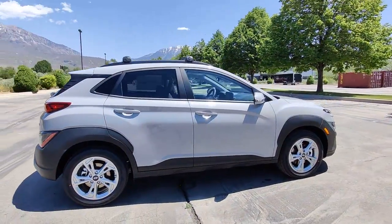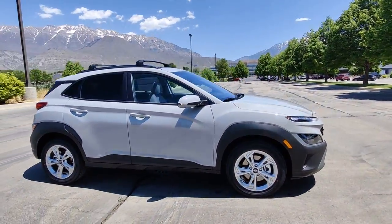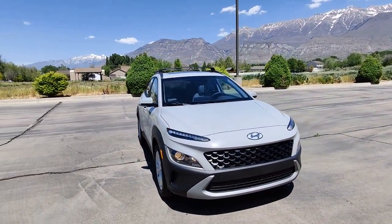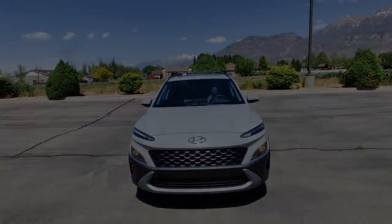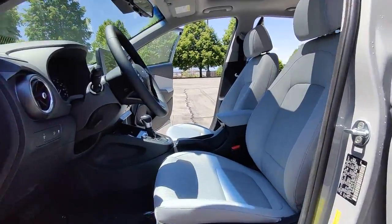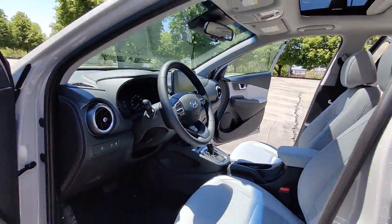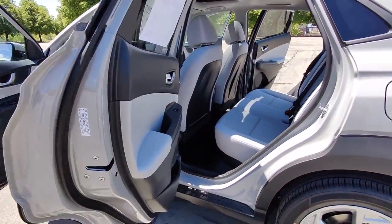As well as the confidence that comes standard, thanks to its suite of advanced safety features. The following are some of this vehicle's highlighted options: keyless entry, electronic stability control, intermittent wipers, trip computer, bucket seats, power windows, four-wheel disc brakes, and power steering.